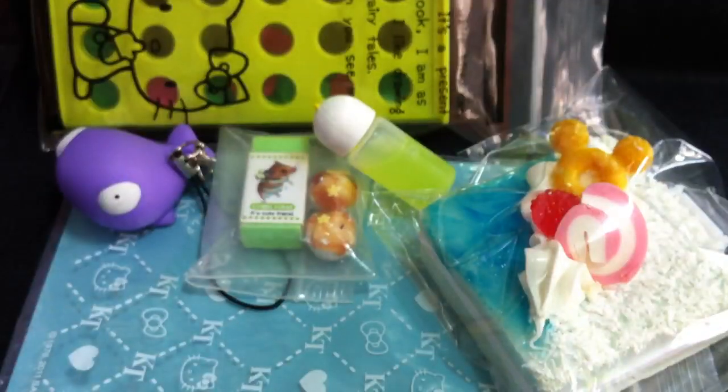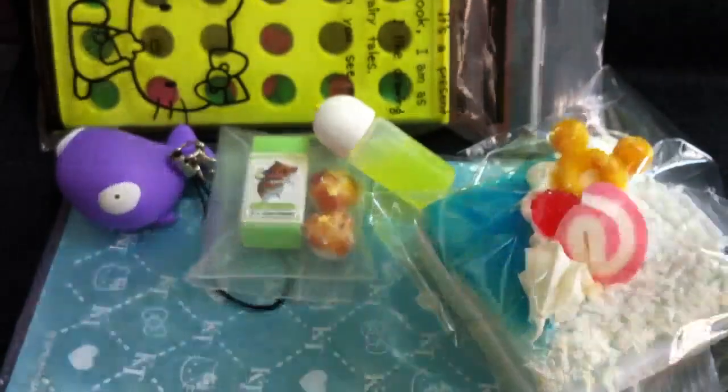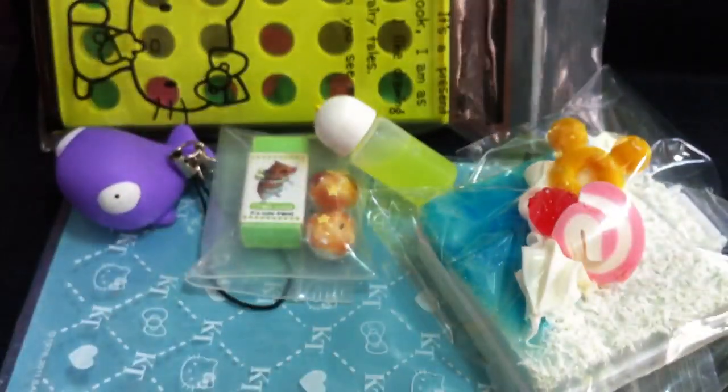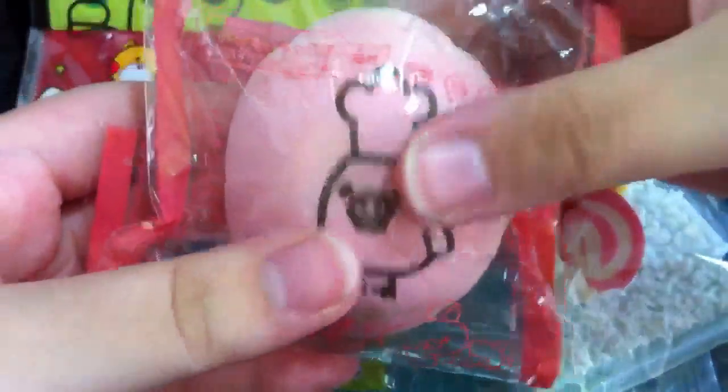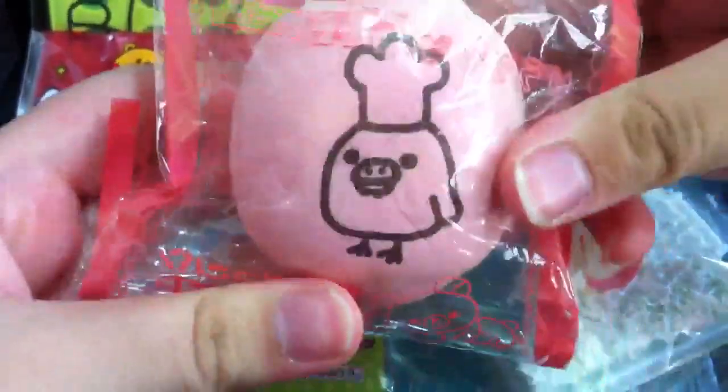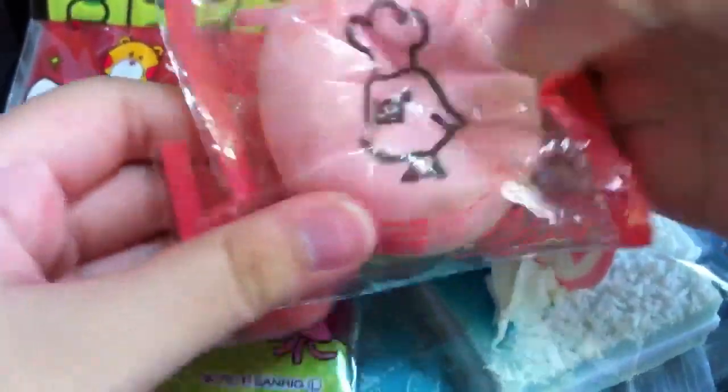So now for the treat items — let me just open this. Firstly, in here I got this character pink one, which is really squishy. One squishy and the one I have — it's really, really cute.